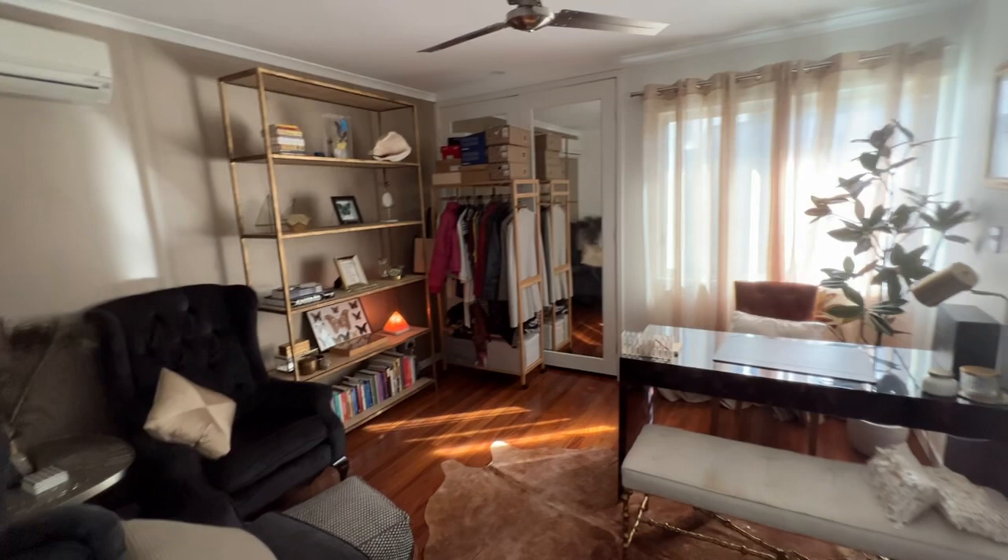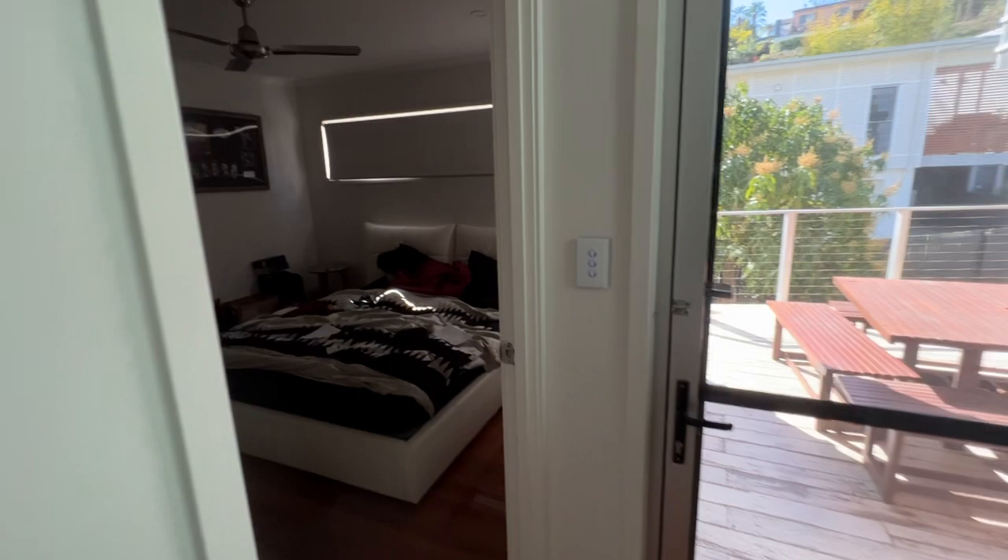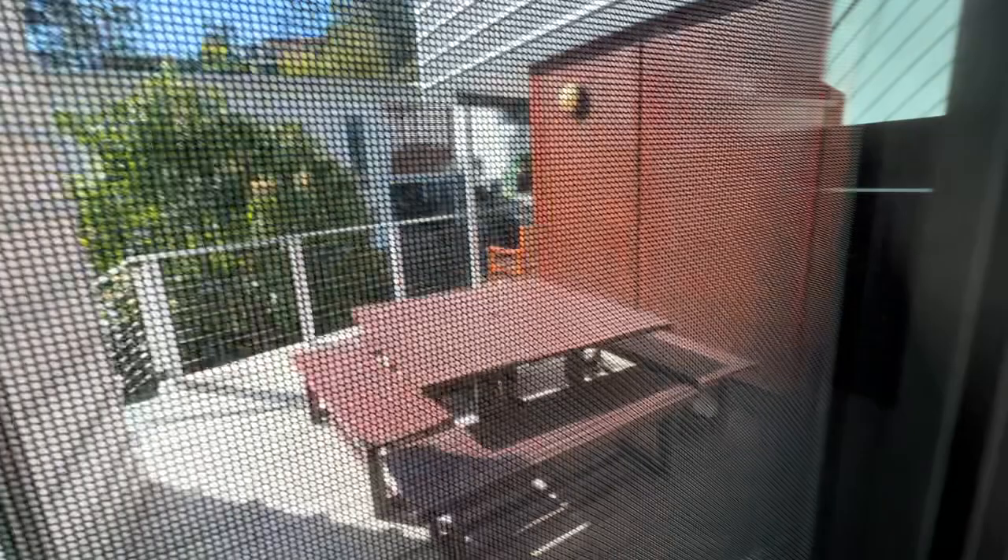One of the bedrooms downstairs is being used as an office at the moment. And then you have another office right here that's also being used as a studio slash office. There's another bedroom here with an ensuite downstairs — it's probably perfect for elderly parents or grandparents because it's got its own ensuite as well. Really, really nice. There's another outdoor area and there's no wasted space — everything's been built. And we've got two staircases: another staircase here and a staircase at the front.